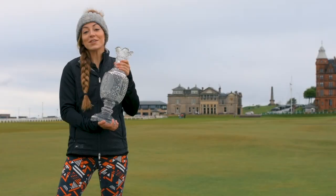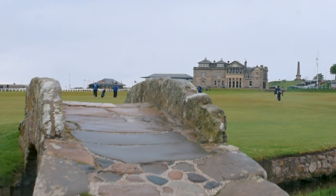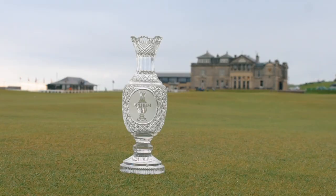Welcome to St Andrews, Scotland. This week we're going to take the Solheim Cup on a tour around to see some of Scotland's most famous landmarks, and I thought what better place to start the journey than the home of golf itself.